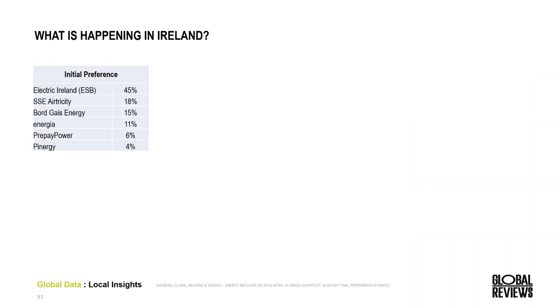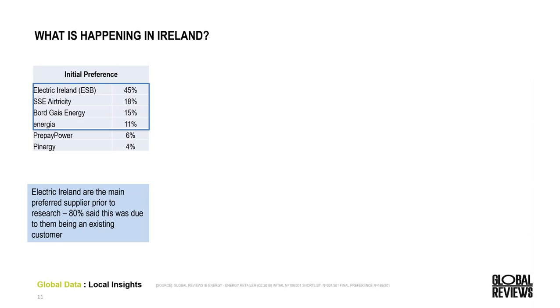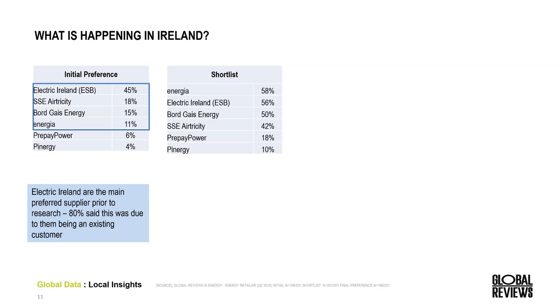Moving on to Ireland. Prior to completing online research, Electric Ireland is absolutely the most preferred, almost having half of all initial preferences. They're very much the current provider — 80% who chose this brand initially said it was due to them being an existing customer. As we can see here, the research process is definitely benefiting Energia. Throughout the shortlisting process, after researching, Energia has gone from being preferred by 11% of customers to actually being considered by almost 60%.